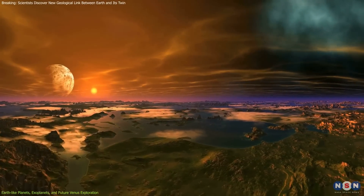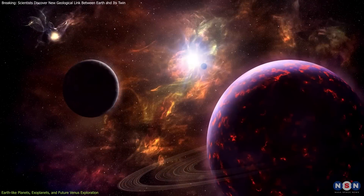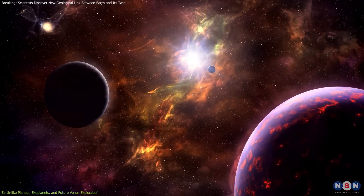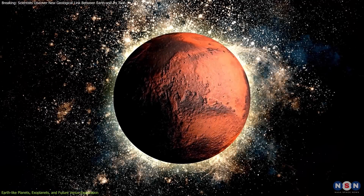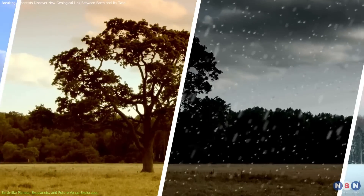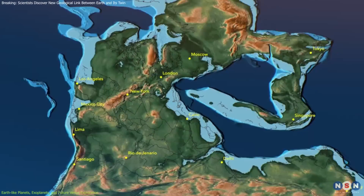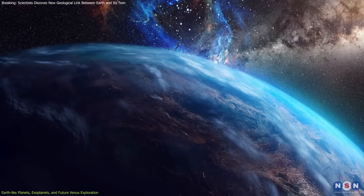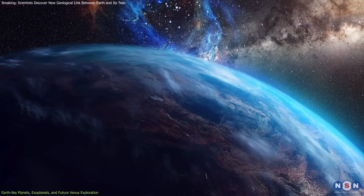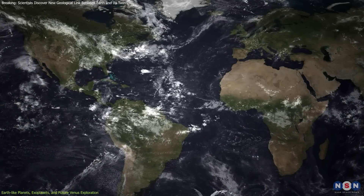Further, these planets are expected to possess significant bodies of liquid water, a strong magnetic field to shield against solar radiation, and a reasonable rotation rate and axial tilt to foster stable seasons and climates. Plate tectonics, believed to drive geological activity and maintain a planet's climate stability, is also a key characteristic, along with a diverse mix of continents and oceans to support biodiversity.